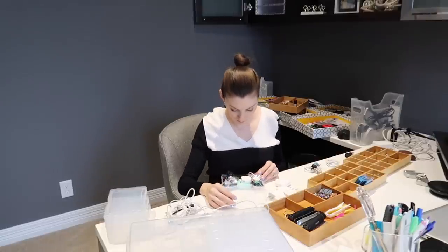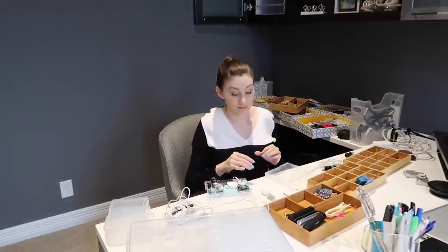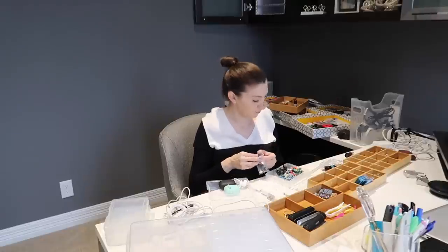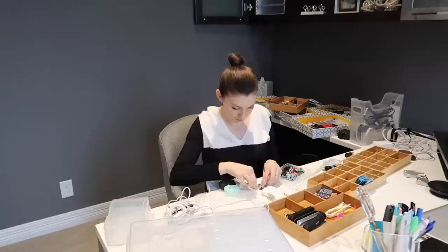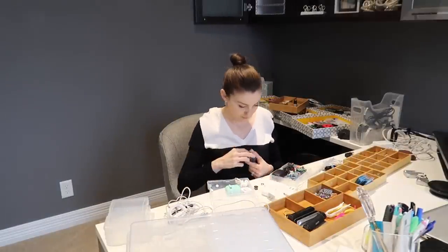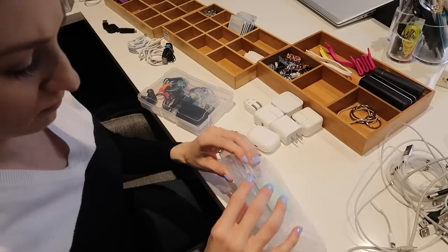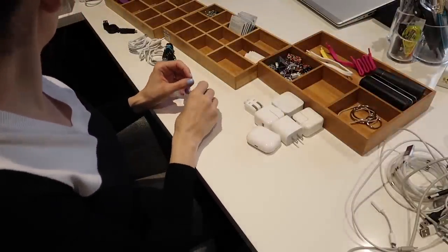I definitely overstuffed the headphones, so I can probably break it up into two. The concept is to have backups organized into the photo organizer box, and then I'll have one of each cord in my drawer organizers right next to me. The photo organizers are for backups — it's more convenient to just open my drawer and grab a phone charger at quick access. So one or two of each in the drawer organizer, and the rest of the backups go into the photo organizer.